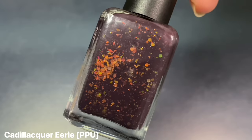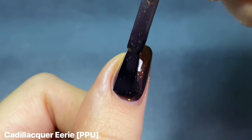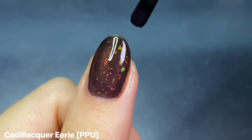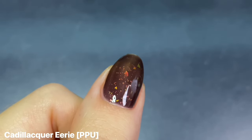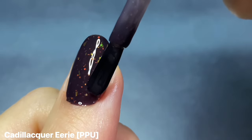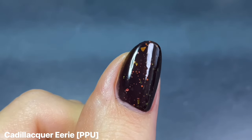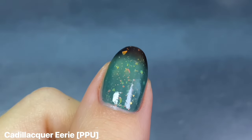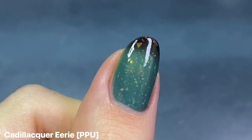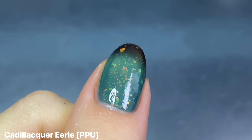Next is Cadillacquer's Eerie from Polish Pickup a couple of years ago — I believe this was my very first thermal because I'm not really one for thermal polishes, but the inspo photo made me need it. In its cold state it looks similar to Island Peas Hex — a black jelly base packed with glowing orange iridescent flakies. But in its warm state it changes to a really beautiful turquoise color. Mine may be a little faded but it's still so beautiful, and I'm so happy the transition still works after several years.